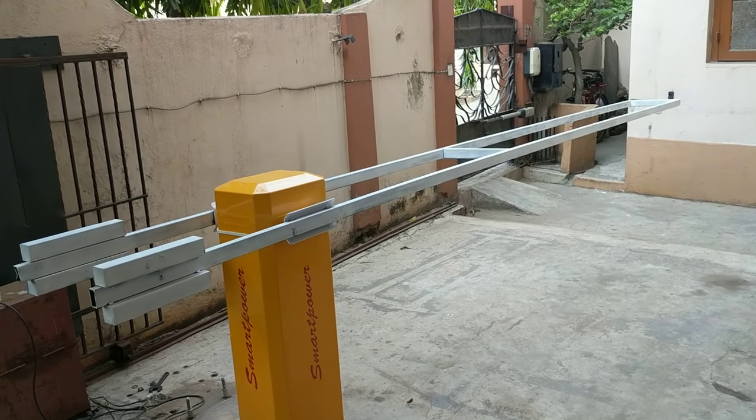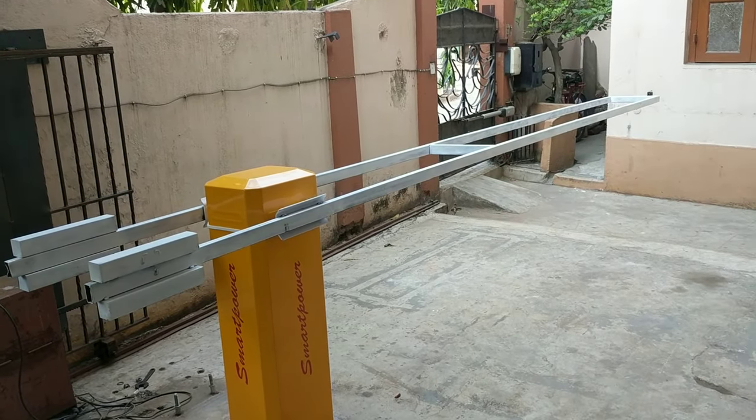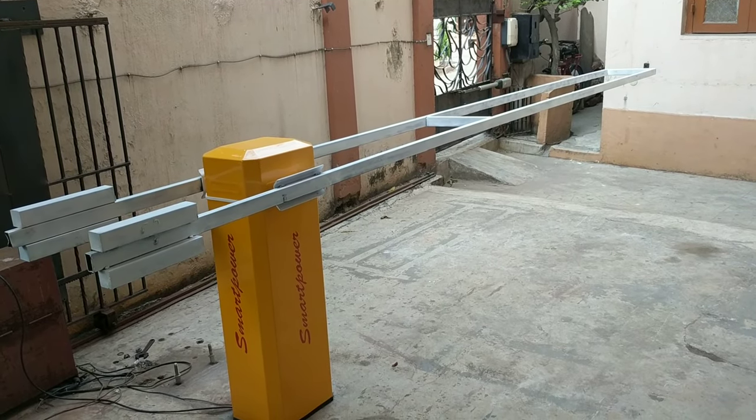This type of barrier is mainly used in defense areas where high security is required, like embassies. Thank you very much.